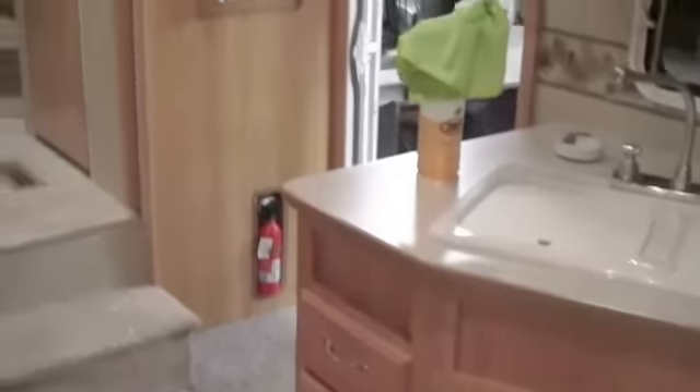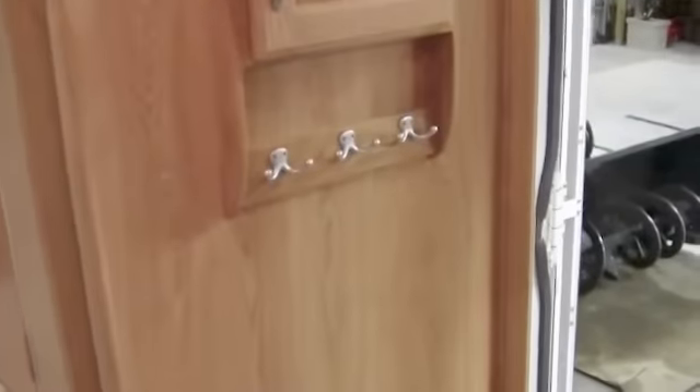Okay, now we'll go to the kitchen. Nice big fridge and freezer. Lots of storage. Air conditioner right above me here. Stove top, microwave, oven. Lots of storage. Nice spot to hang jackets right by the door, and all your controls right there.